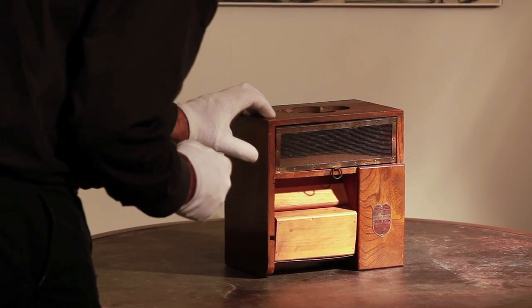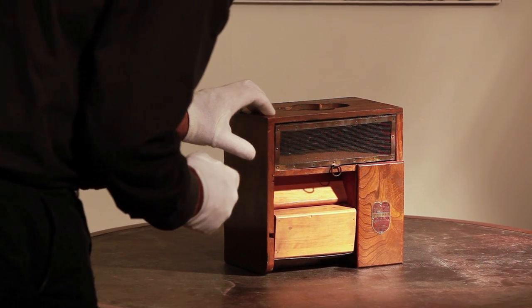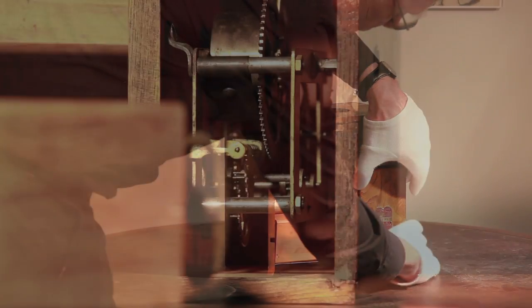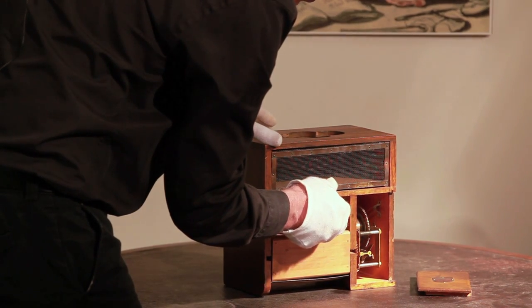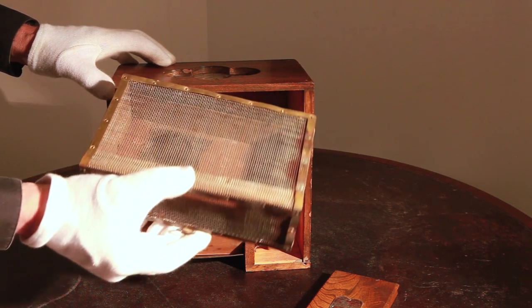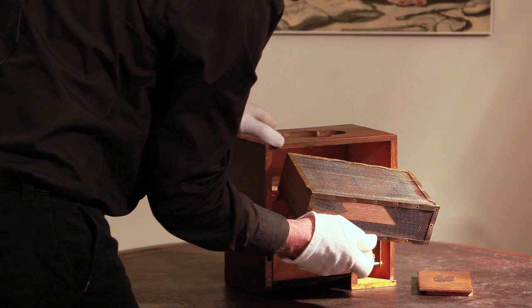This is an object from our Eccentricity exhibition and I wonder if you can guess what it might be. I can give you a clue or two. If you draw this little door back, what we find is a clock. And the other clue is that if you draw this grill out, what it is really is a little cage. So what might that be?